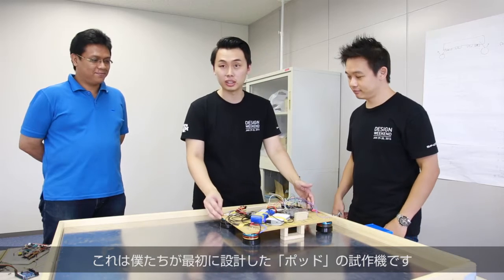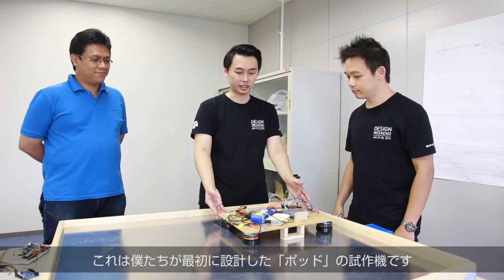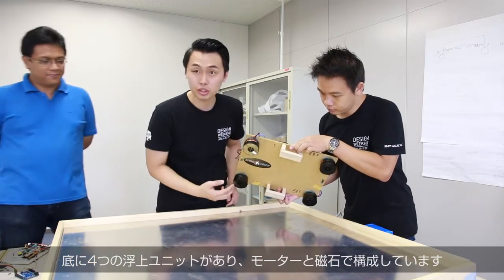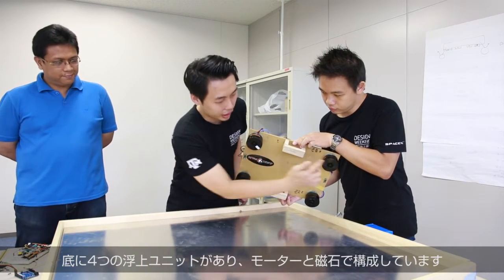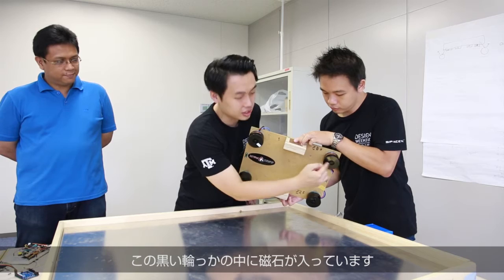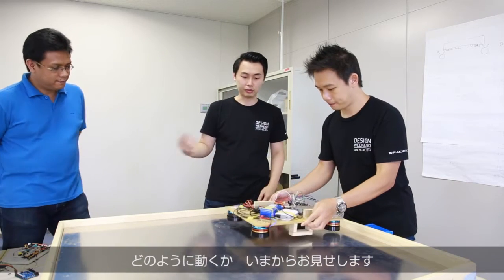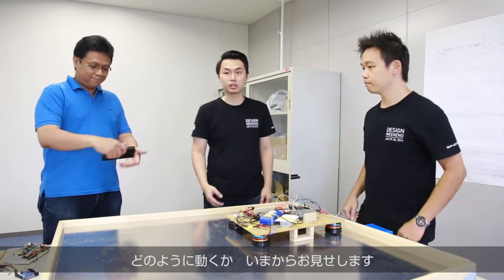What we have here is one of our earliest prototypes of our design. At the bottom, we have four levitation units which consist of a motor and magnets. The magnets are inside this black body, and my friend will do a quick demonstration on how it works.